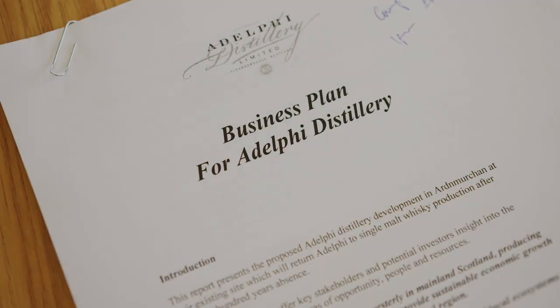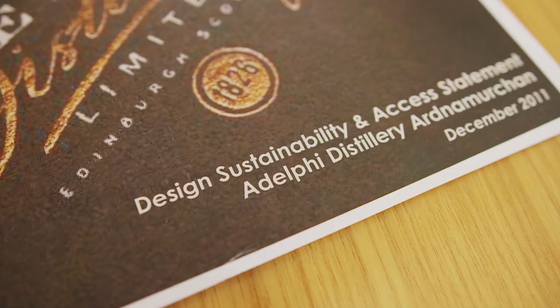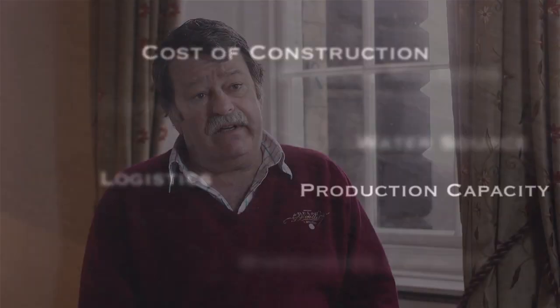The building of a distillery would take Adelphi back to its roots. The next step was to undertake a feasibility study and look at potential locations. This was not something that we were able to rush — it required a great deal of time in terms of planning, checking our numbers, and finding the right site was also very complicated.